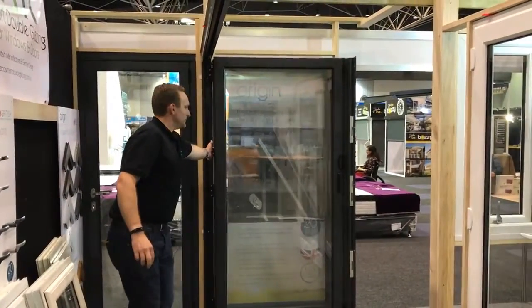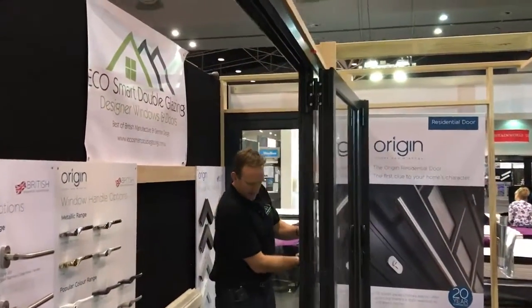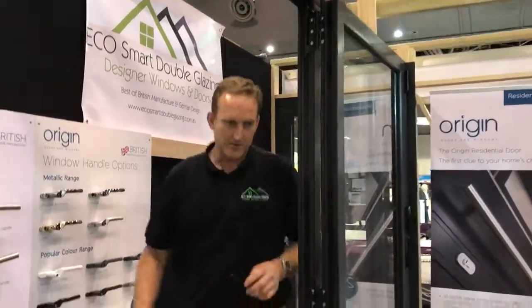Closing nice and simple, just pull across, shut, leave it down — nice smooth action.